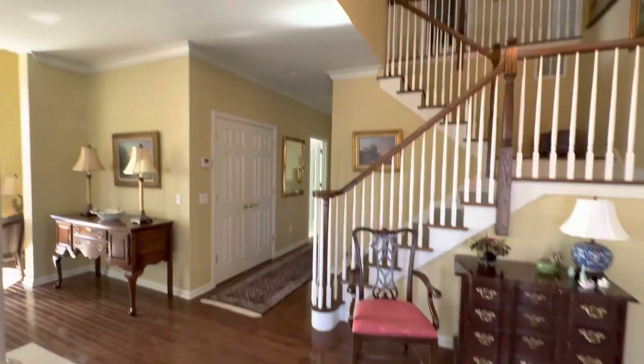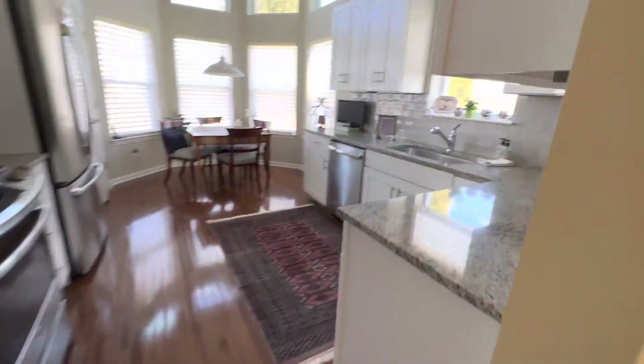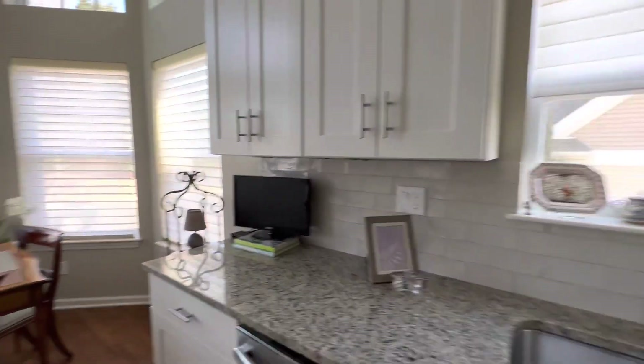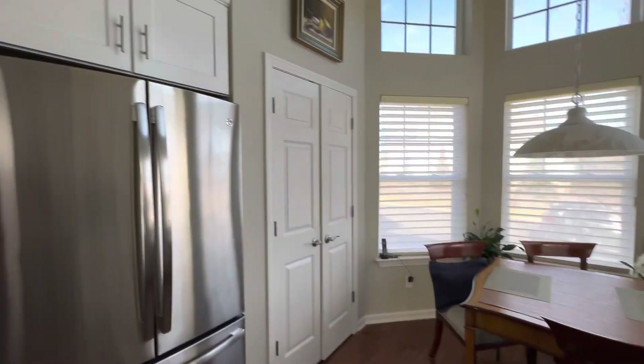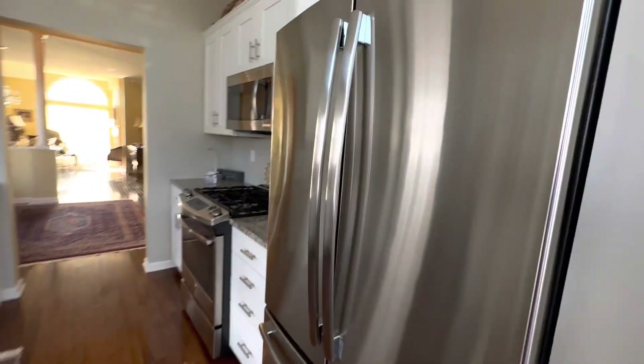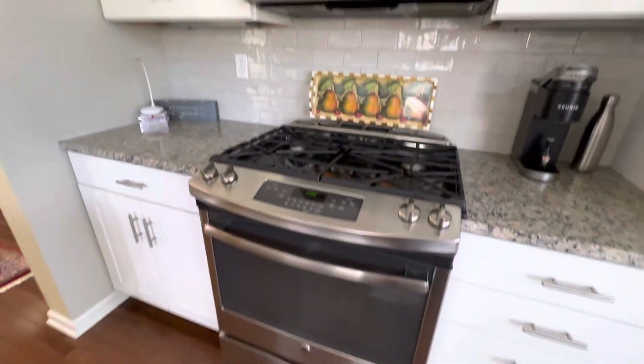Very spacious. As we walk in, we've got our sort of galley kitchen with an eat-in kitchen area. Nice-sized pantry. Upgraded kitchen, gas appliances — gas stove — GE appliances.